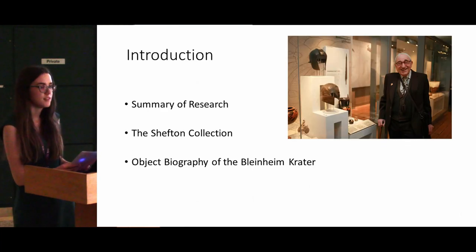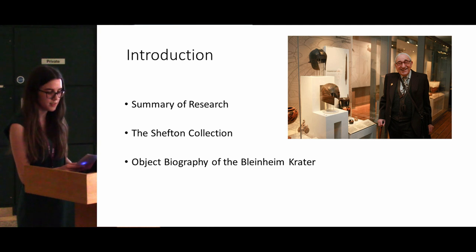As a brief overview, my research involves tracing the histories of the vases to create object biographies of them. For anybody that isn't familiar with the term, object biography basically just means tracing the biography or the life of an object from the moment that it's created through all of the intervening periods up until the present day. The moment an object exists outside of its original contexts, its significance changes, and ancient artefacts in particular have whole intervening periods of how they've gone from being used in 5th century Athens, for example, to being on display in a public museum.